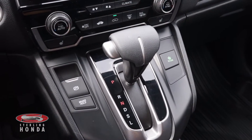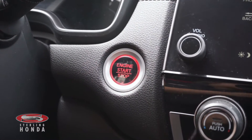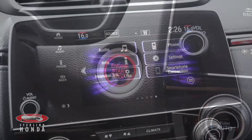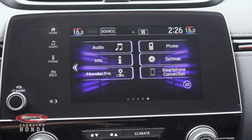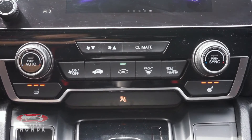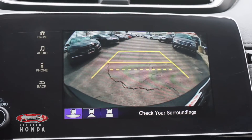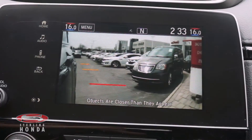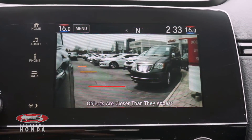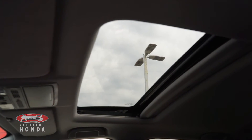Some features you'll find include an automatic transmission with sport mode, keyless entry and a push-start button, a touchscreen stereo system with smartphone and Bluetooth connectivity, dual-zone climate control and heated front seats with different temperature options, a multi-angle reverse camera with assistive guidelines, a blind spot camera automatically activated by signaling, and a sunroof that allows for plenty of natural lighting.